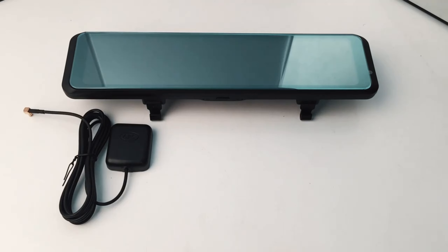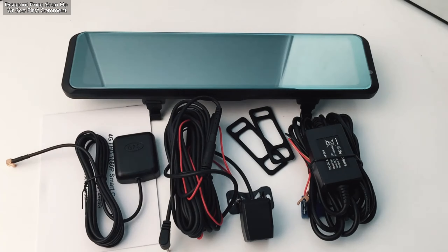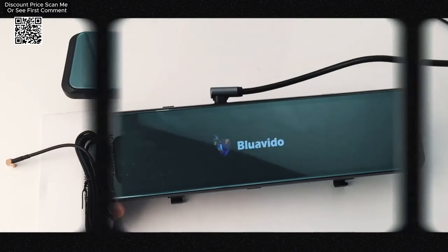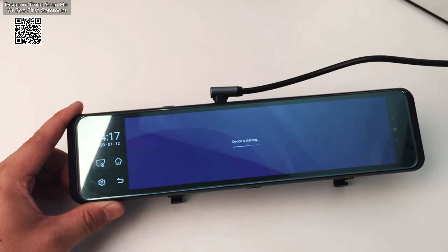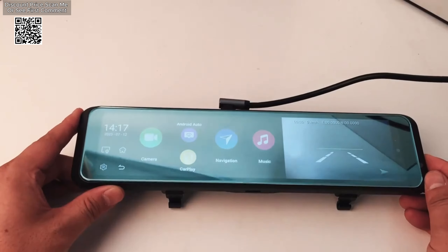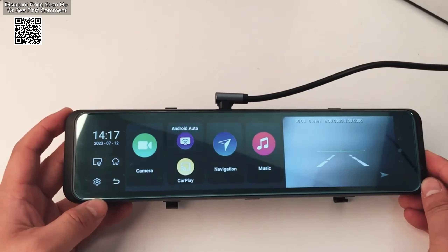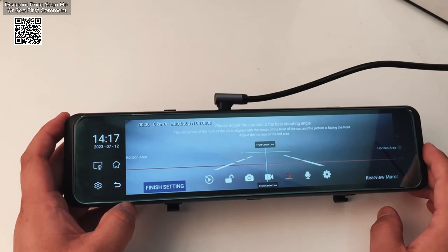The Bluavido 11.26-inch 4G Dash Cam Rear-View Mirror is a sophisticated device designed to enhance your driving experience. It replaces your existing rear-view mirror with a large 11.26-inch touchscreen that provides a clear and expansive view of the road and surroundings. The screen boasts a resolution of 1600x600, offering crisp and detailed visuals.